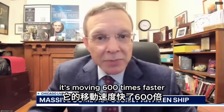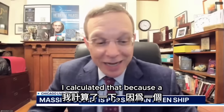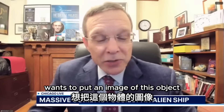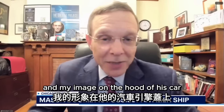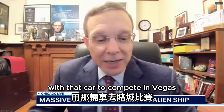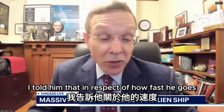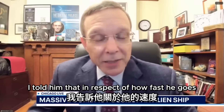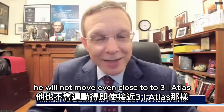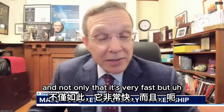This one is the fastest — moving 600 times faster than the fastest race car we have on Earth. I calculated that because a NASCAR driver wants to put an image of this object on the hood of his car for a race in Las Vegas. I told him that irrespective of how fast he goes, he will not move even close to 3I Atlas, which is moving at 60 kilometers per second.